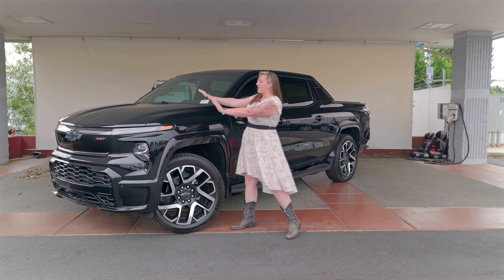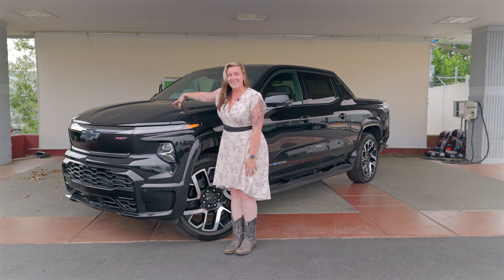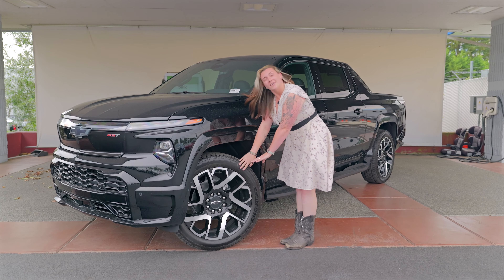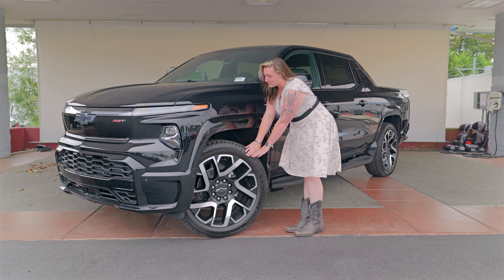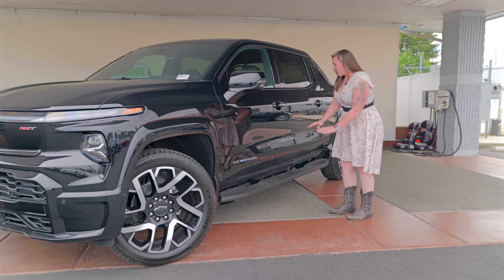First things first, we have the front end of the vehicle. In here we call it lovingly the frunk — of course there's no motor, so it's great cargo space. We also have 24-inch two-tone wheels that come standard on this trim level, as well as running boards.